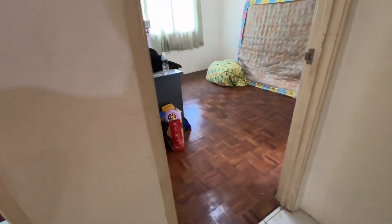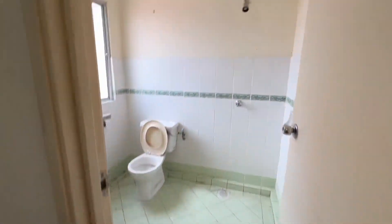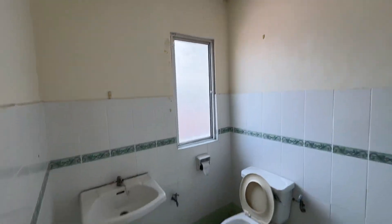This is the master bedroom with a toilet of its own. So far no leaking issues, just some water marks. This is the master bedroom.